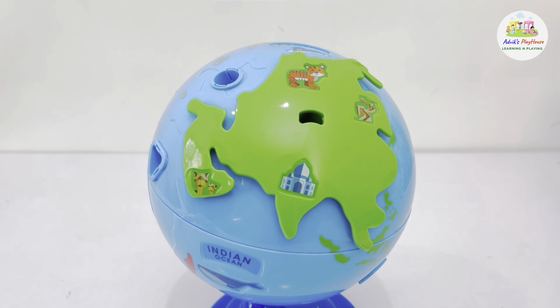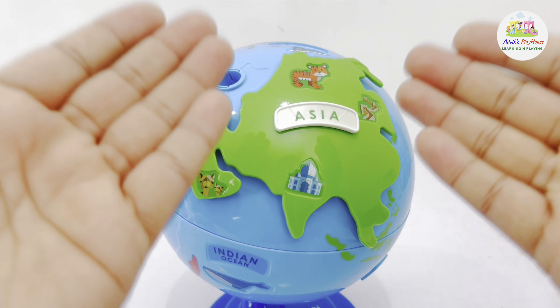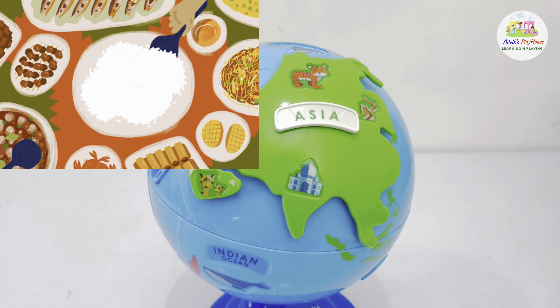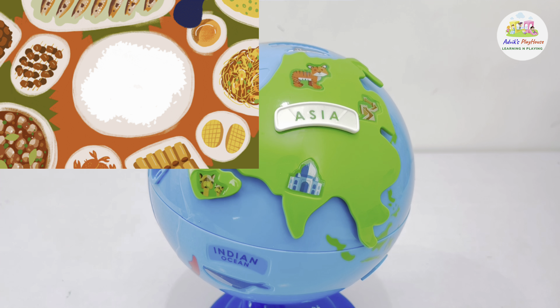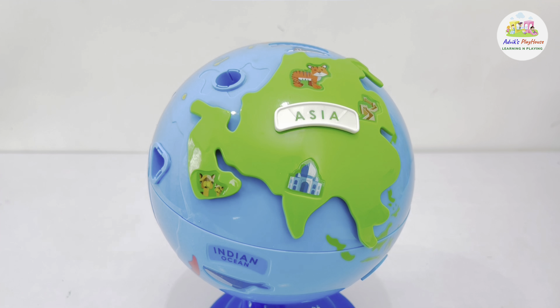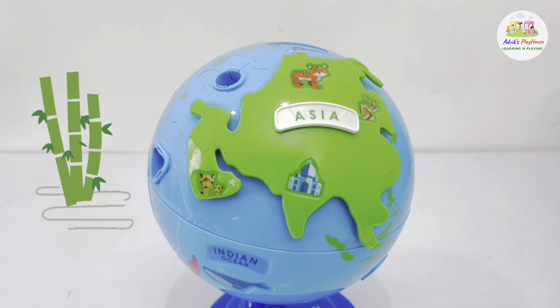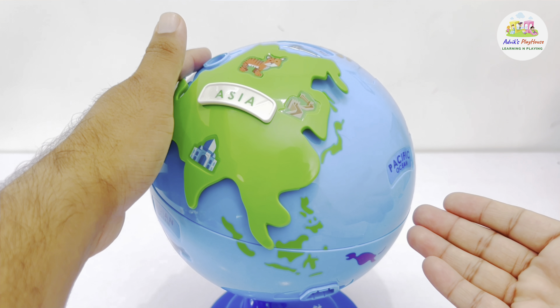Let's put the missing name of the continent at its place — it's Asia. Asia is also the world's largest producer of rice; 80% of the world's rice comes from Asia. It's also home to bamboo, the world's tallest grass. Asia is located between the Indian Ocean and the Pacific Ocean.